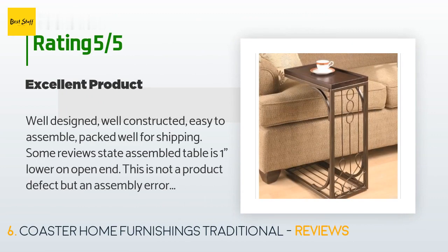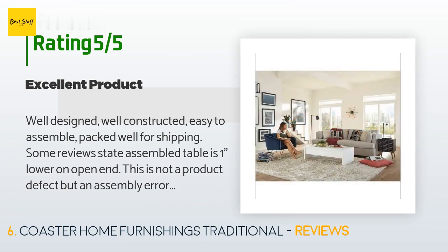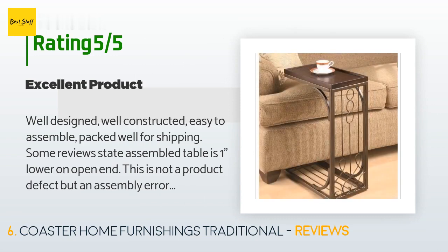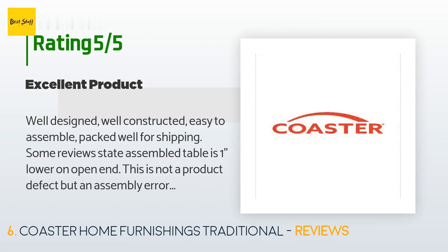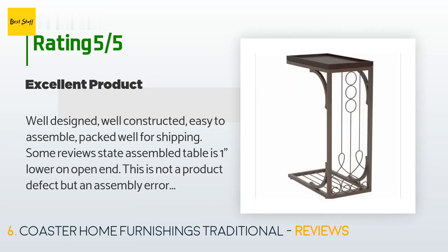This product has an average 4.7 stars from more than 1,307 customer reviews. A customer said: well designed, well constructed, easy to assemble, and packed well for shipping. Some reviews state the assembled table is one inch lower on the open end — this is not a product defect but an assembly error. All screws should be placed in threaded holes but left loose, then the table aligned so the top is parallel to the bottom, and then screws wrench-tightened. The table top will then be perfectly level. I plan to order more of these tables.